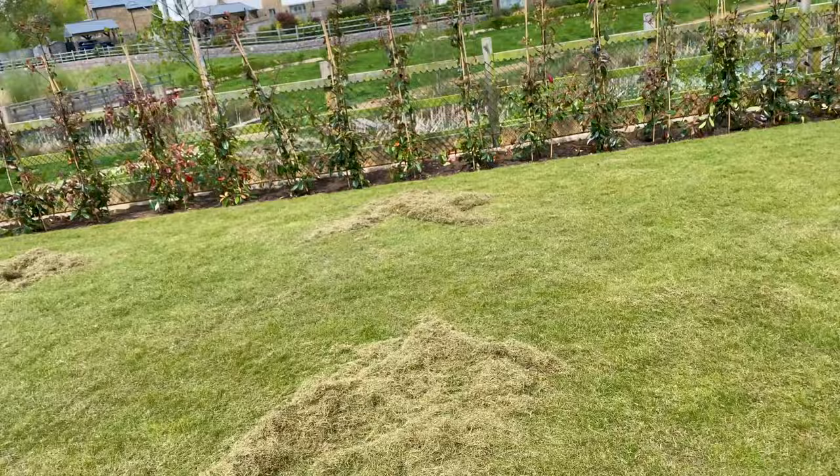So I've followed my customer's requirements today. I've scarified the lawn — I haven't filmed it because you've seen an awful lot of me doing that recently — but following their instructions, we've given the lawn a light to medium scarification, literally just whipping off the top. But when you see what has come off, certainly a good result.